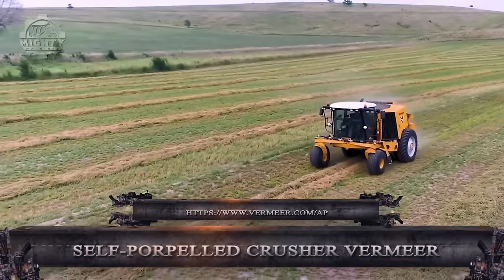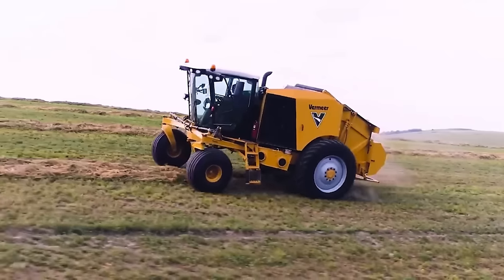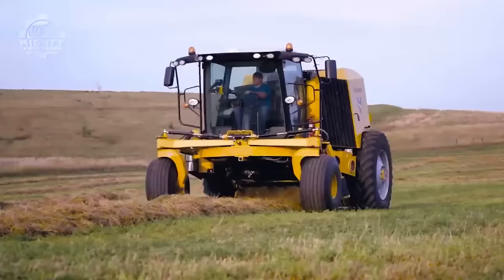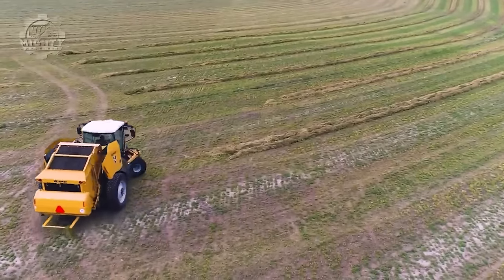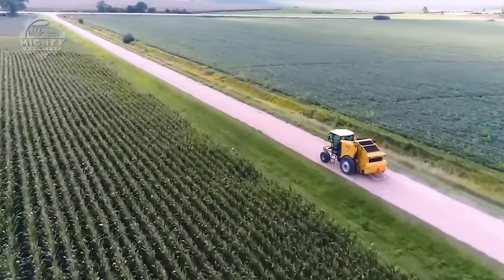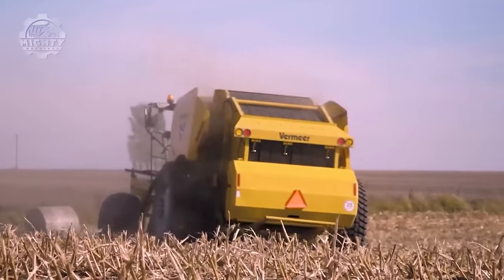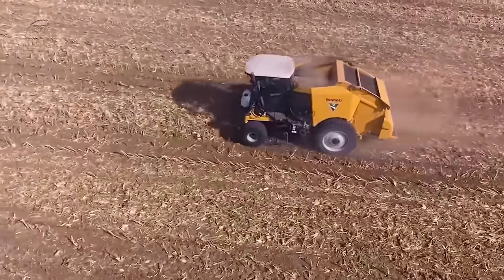Without the use of an additional tractor, the ZR5 self-propelled baler can create round bales of hay, fodder, or even corn stalks. Vermeer created this concept to streamline and boost productivity in the baling process. As a pull-type baler with its own wheels and engine, it does away with the requirement for a second tractor, lowering operating expenses. It also has a cutting-edge zero-turn feature that maximizes efficiency by enabling quick turns around corners. The machine integrates automated functions to optimize the baling procedure, reducing the number of manual steps required by the operator.